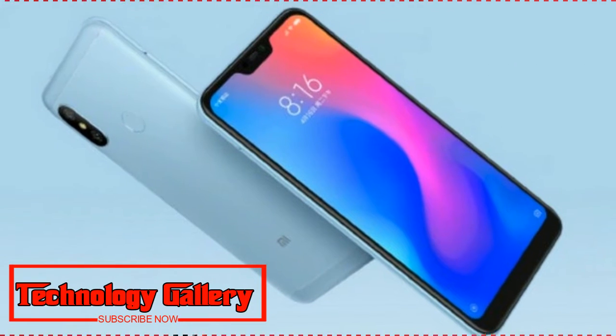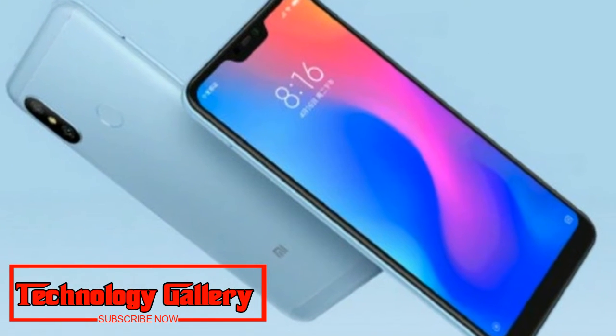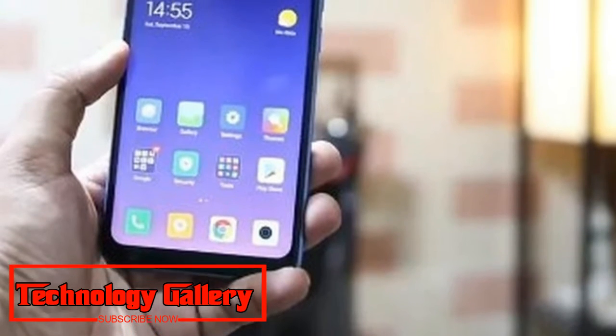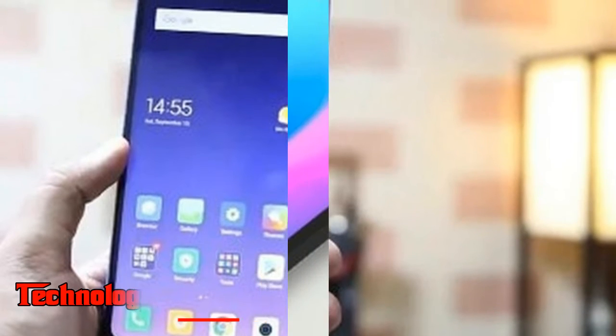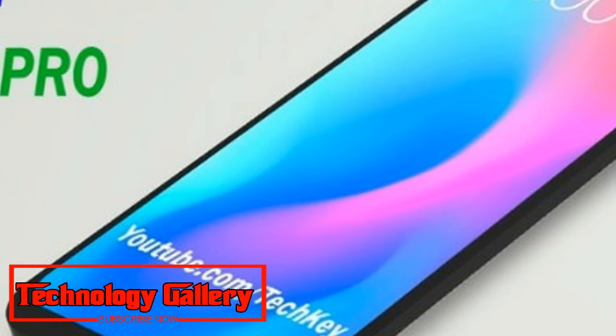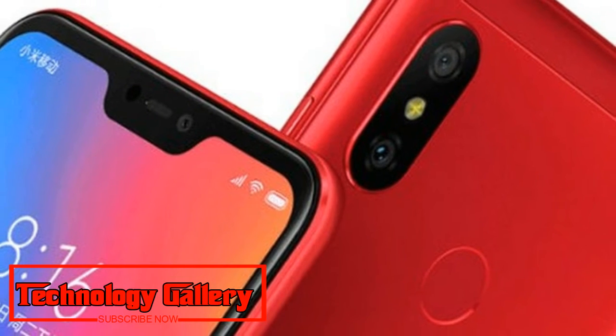The listing reveals the cost and specifications of Redmi Note 6 Pro. A hands-on video of the upcoming Xiaomi phone has been posted by YouTuber Gaurav Chaudhary, who claims the global variant of the device is already available for purchase in Dubai.